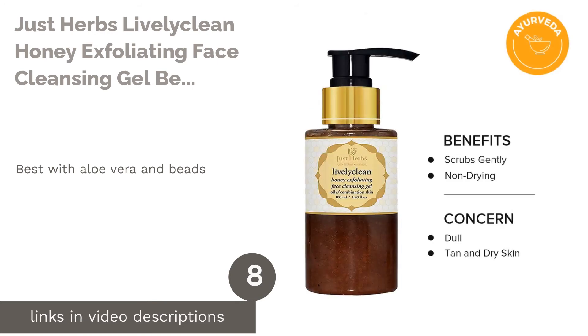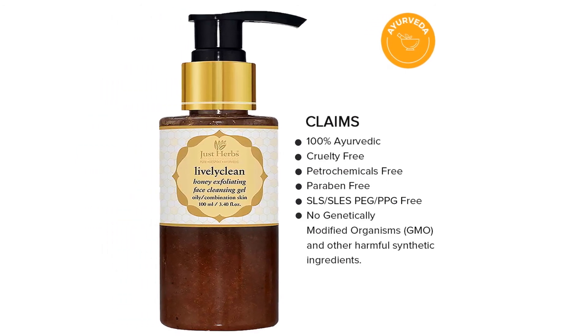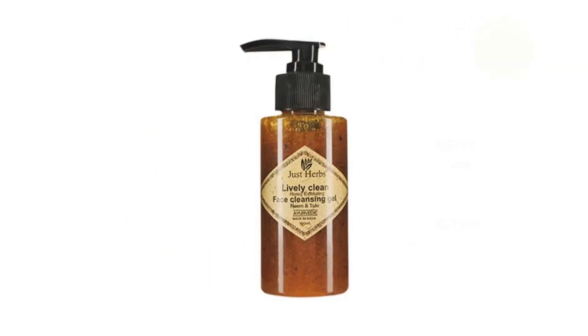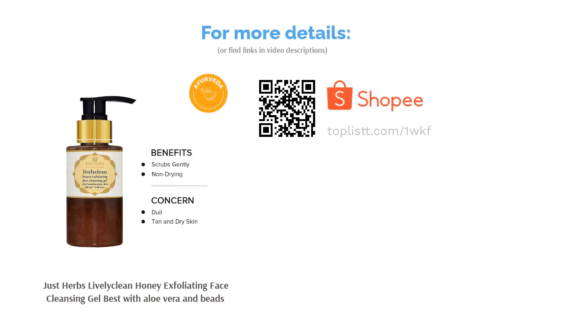The next product is Just Herbs Live Like Clean Honey Exfoliating Face Cleansing Gel — best with aloe vera and beads. For clear and radiant skin, this gel will take you there with natural ingredients like honey, aloe vera, neem, and orange peel. This Ayurvedic cleanser will purify and revitalize dull skin as it deeply cleanses and exfoliates clogged pores and bumps away.